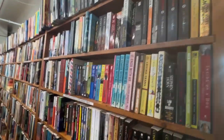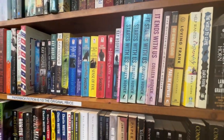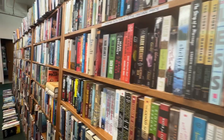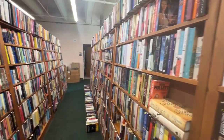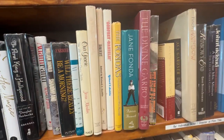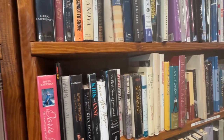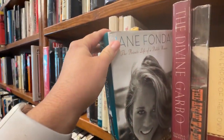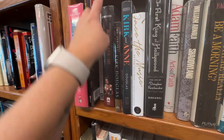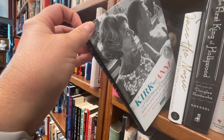Look at all these books. This is the mystery fiction section. You have Alice Hoffman here, Colleen Hoover. We have a book here by Jane Fonda — The Private Life of a Public Woman. And then we have Kirk and Ann: Letters of Love, Laughter, and Lifetime.